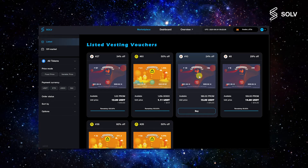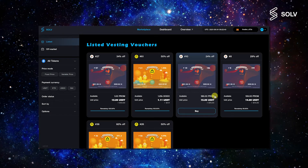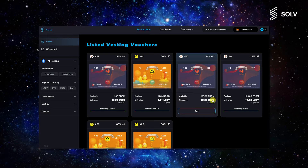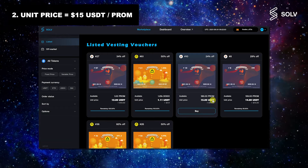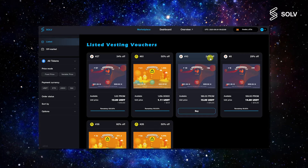There are four main traits to pay attention to when looking at the voucher. The first is the total amount of PROM locked up in this voucher. For this example, the total is 186 PROM. The number next to it, otherwise known as the unit price, is the value of each PROM token in the voucher. This can be different from the market price, especially with the discount applied also being displayed on the dashboard.